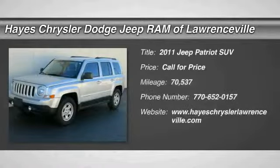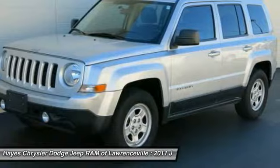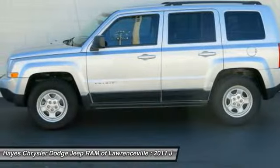The 2011 Patriot. The Jeep Patriot is unmistakably a Jeep. It looks like a cross between a Jeep Liberty and Jeep Compass, or maybe a three-quarter scale version of the big Jeep Commander.